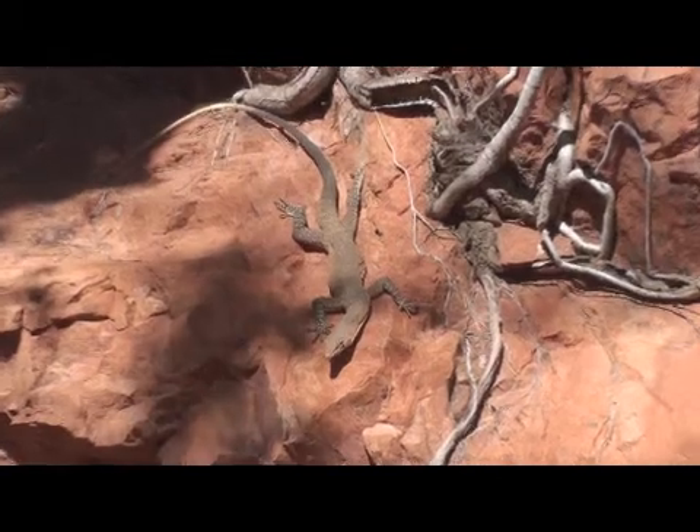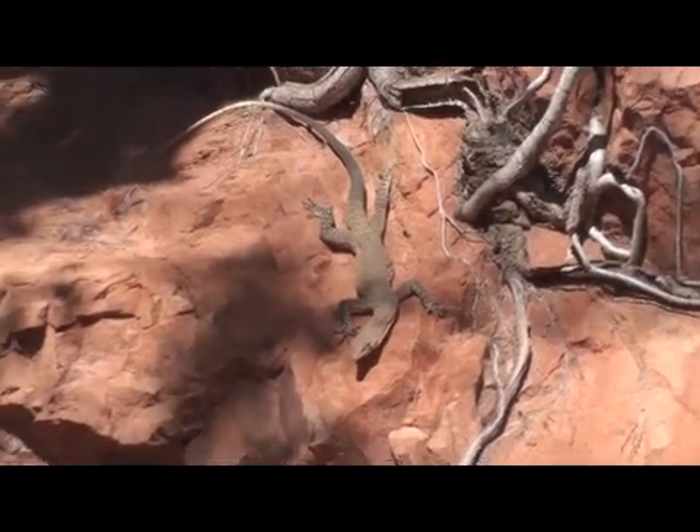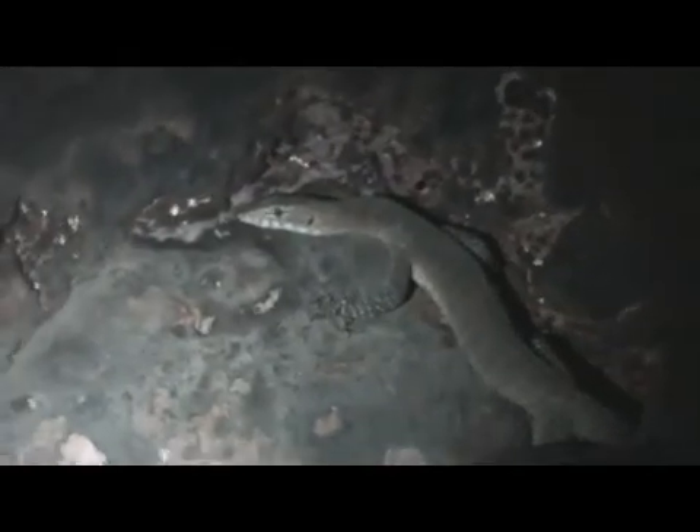Cliff faces are pretty dry and desiccating environments, so these guys will readily occupy caves where the high humidity reduces evaporative water loss. During the dry season, this is a great way to make the water that you have got last a lot longer.